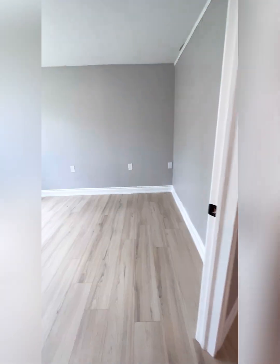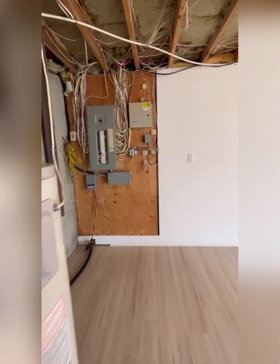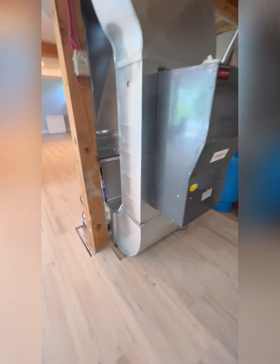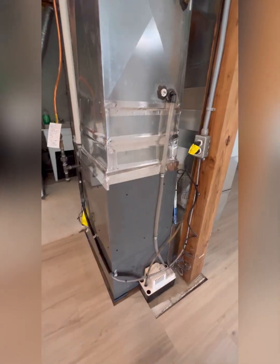And right over here we've got the fourth bedroom on the lower level. And maybe not the most glamorous area of the house, but we do have a 200 amp electrical panel, all your well equipment, and a brand new forced air propane furnace that was just recently installed.